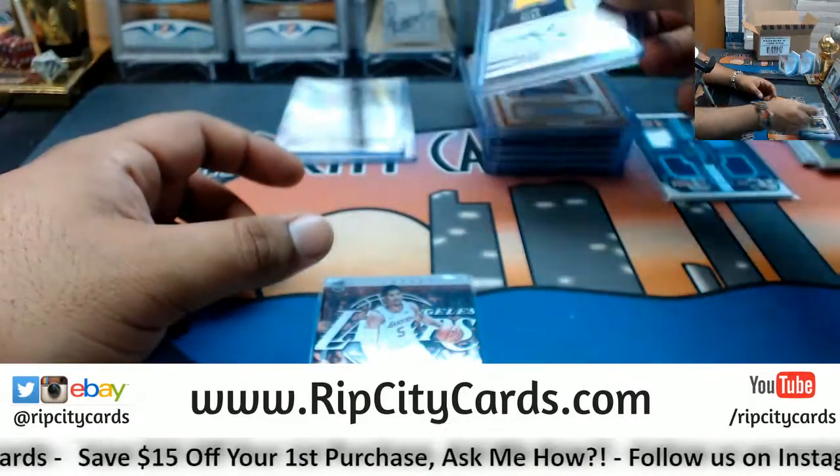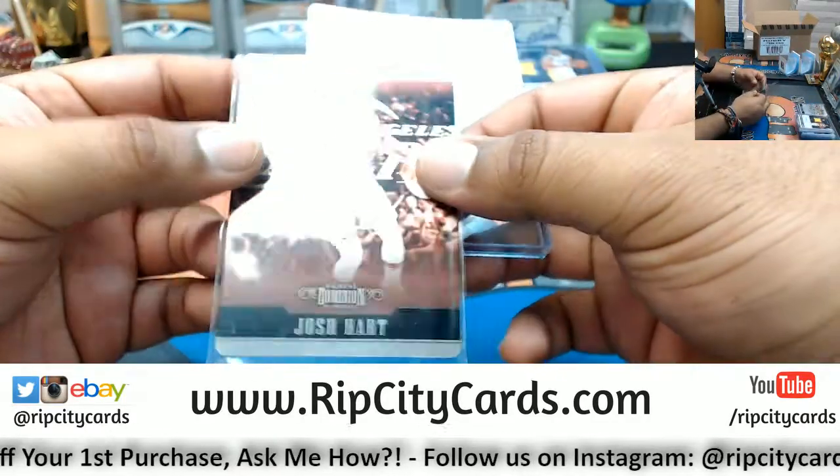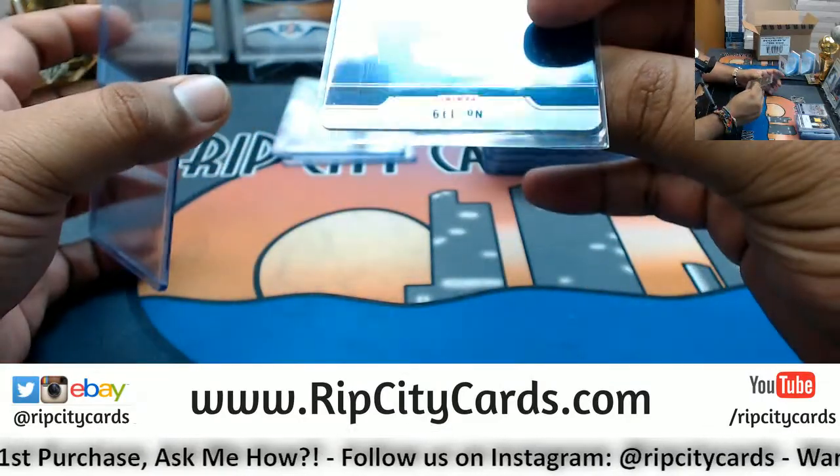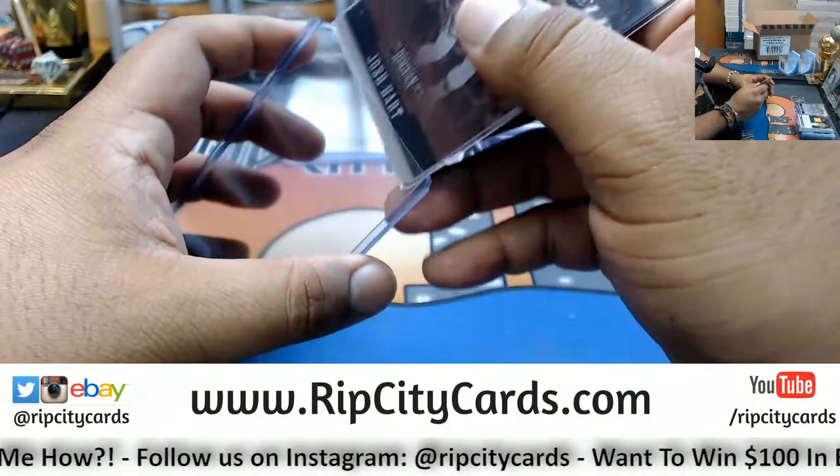And last but not least for the Lakers as well — Josh Hart with the metal card. That is numbered 1 of 49 — that's a little eBay 1/1 right there.